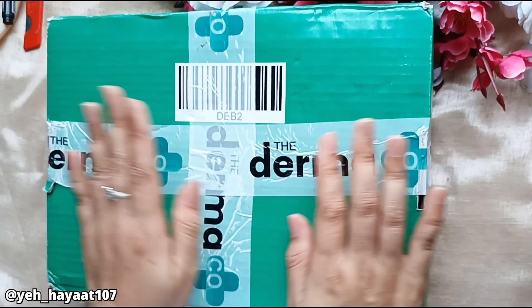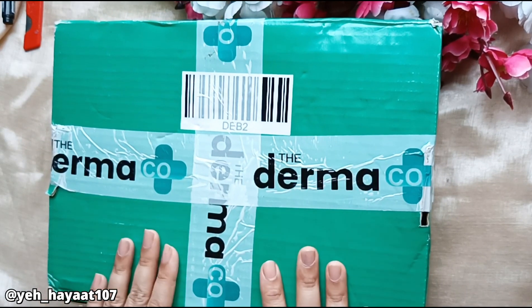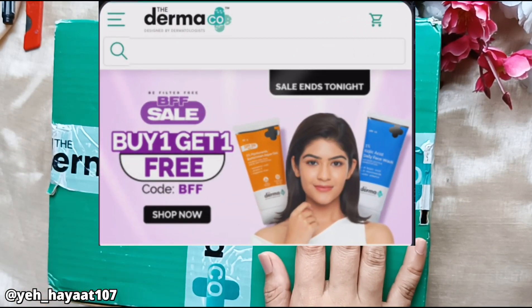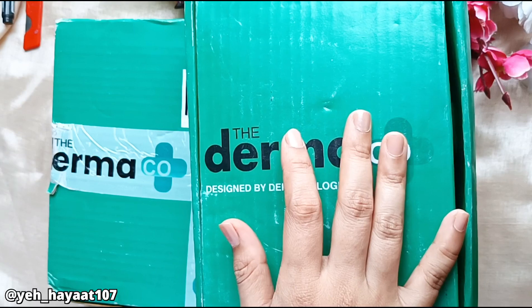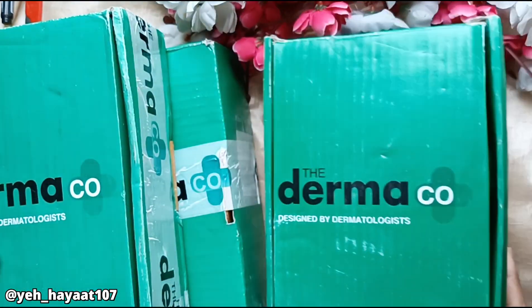Hello my lovely, so what are you doing? I hope you all will be growing up. Recently, the Dermacoa buy one get one free sale came, which is coming after almost 3 months. I told you all the people in Telegram, YouTube community posts, and YouTube shorts. I hope you grabbed your order.